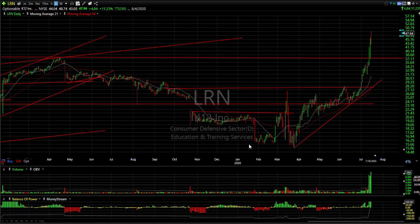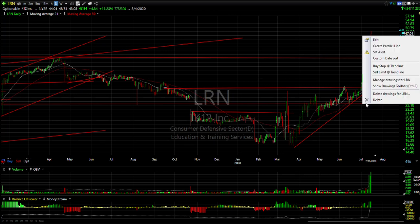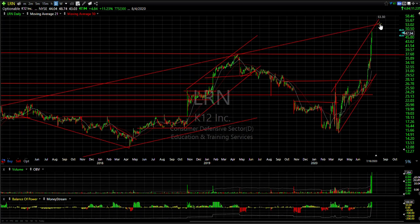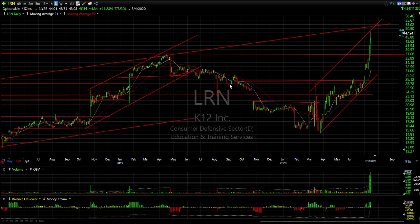LRN has just gone vertical this week. This education and training services company has literally gone from mid-June at 23 to a high of 48 and three quarters today. It's short-term overbought and the long-term channel shows this stock is extended way above. Even the long-term channel top comes in just above here. If there's any follow-through, look to exit the stock in the 50-52 zone.